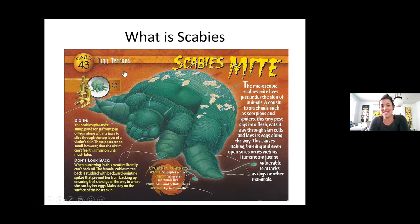This is a scabies mite — the cartoon version, a scary cartoon version. They are microscopic and live under the skin. They are a cousin to arachnids such as scorpions and spiders. They dig into the flesh, eat their way through skin cells, and lay eggs underneath the skin. This can cause itching, burning, and even open sores. The open sores we see are usually because clients itch so intensely that scratch marks break down the skin.